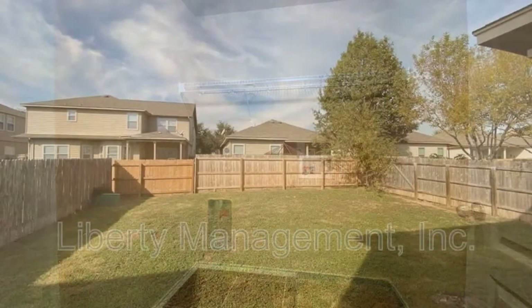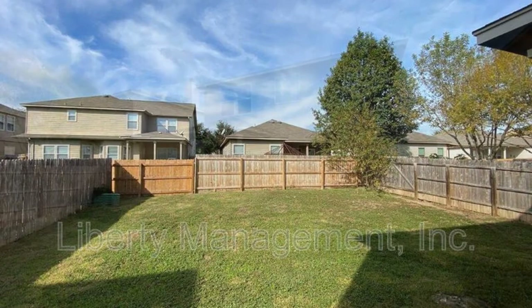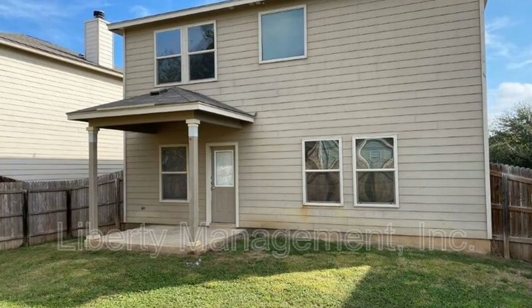Other features of this spectacular property include a fenced backyard and a covered patio. If you are interested in this Helotes, Texas rental property or want to know what other rentals are available in the area, contact us today. We are ready to help you find your next home.